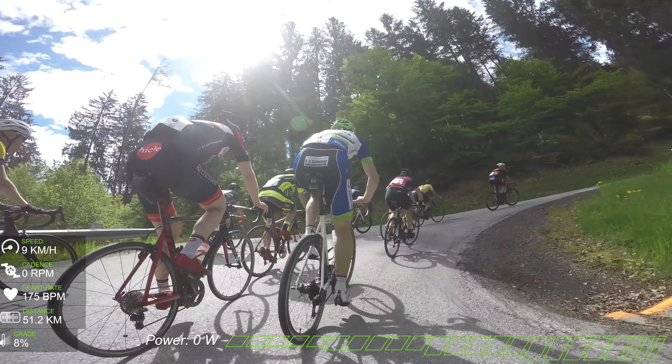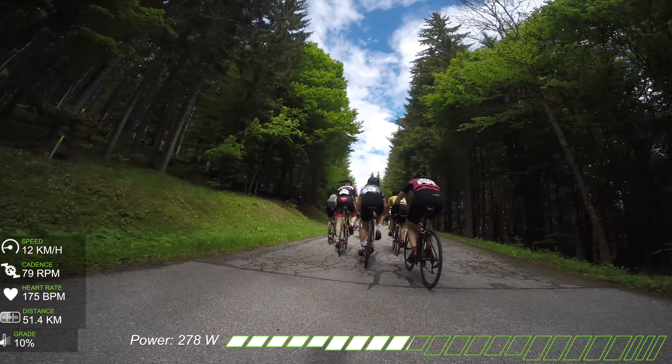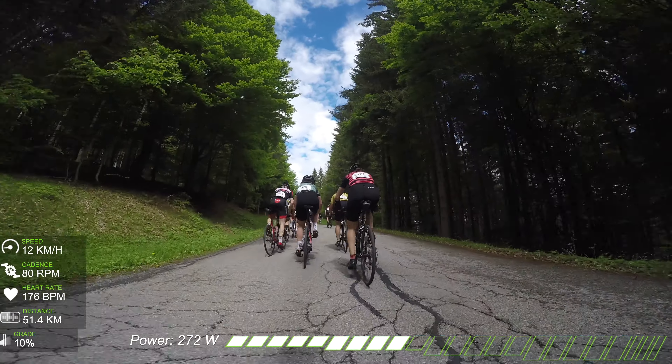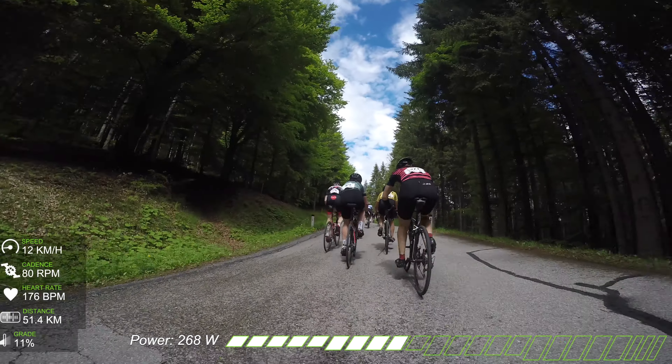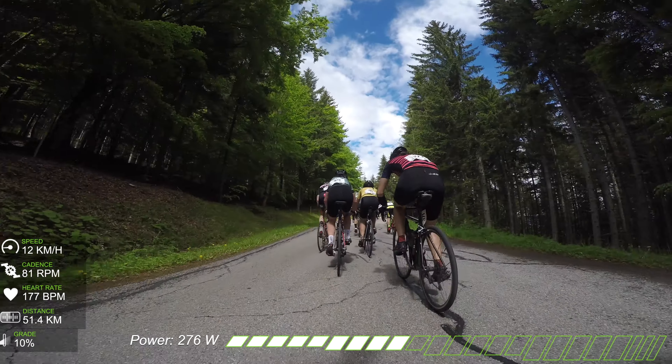Not only my legs were dead during these stages — the Quarq power meter turned off, showing zero watts with a crazy cadence reading. But after about two minutes it turned back on by itself and continued providing valuable data, especially during the climbs.